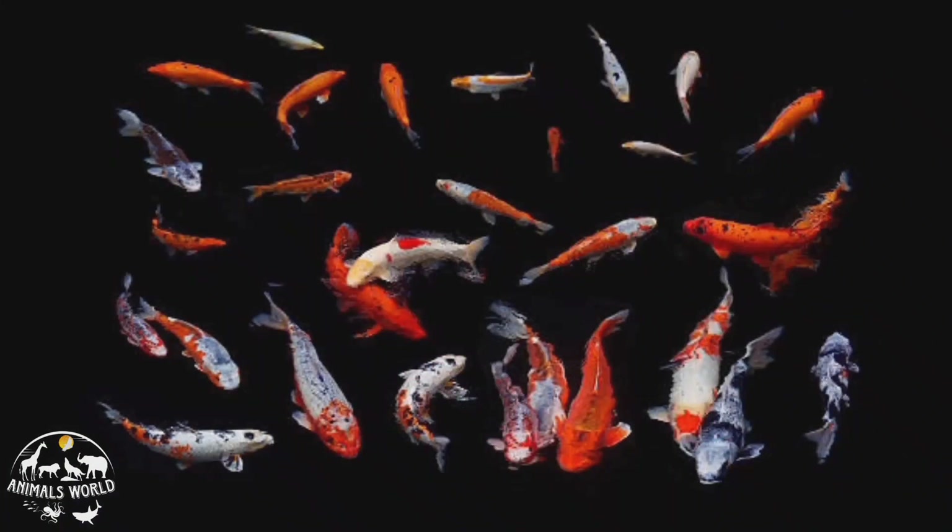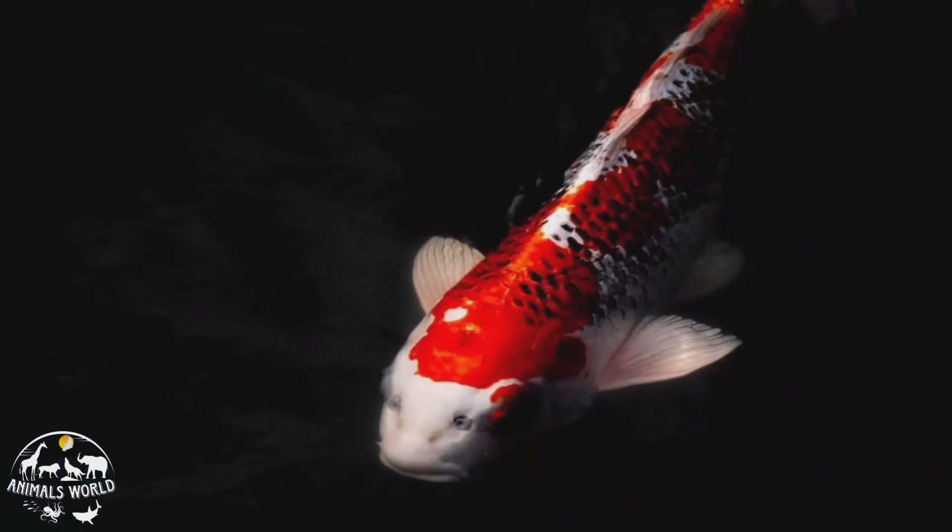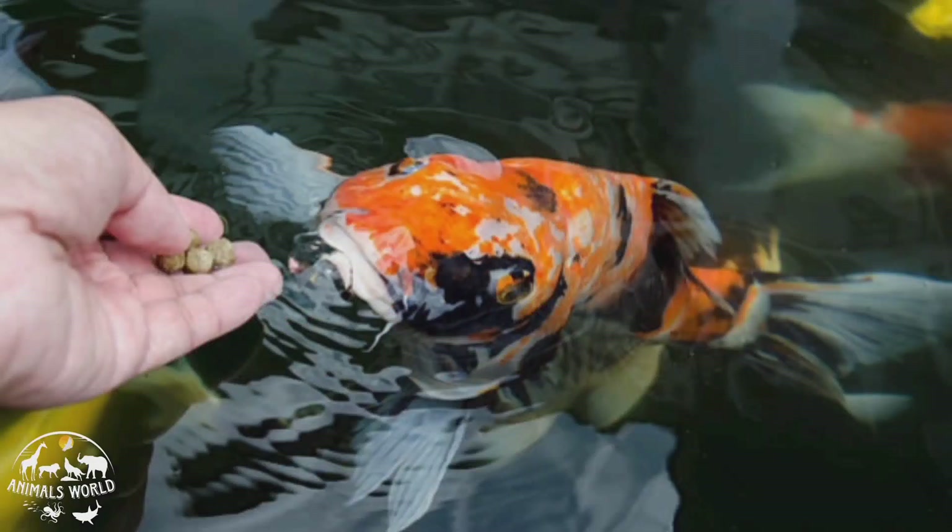Koi are social fish and do well in groups, but should not be kept with smaller fish that they may mistake for food. Koi are often kept in outdoor ponds and require adequate filtration and water circulation to maintain good water quality. They are a popular choice for those looking to add a visually stunning focal point to their backyard or garden.